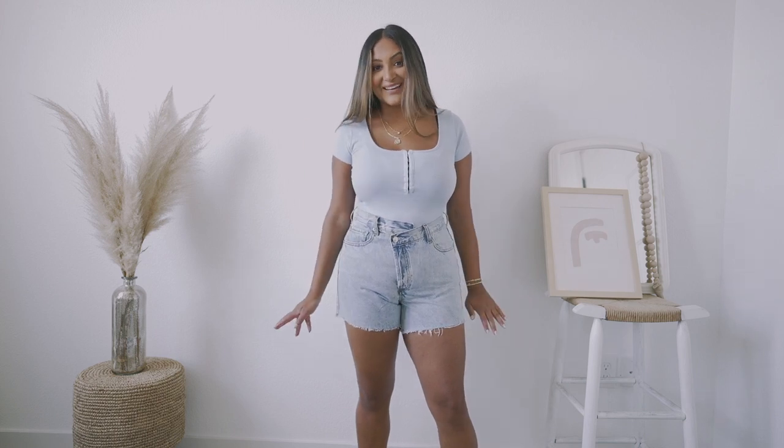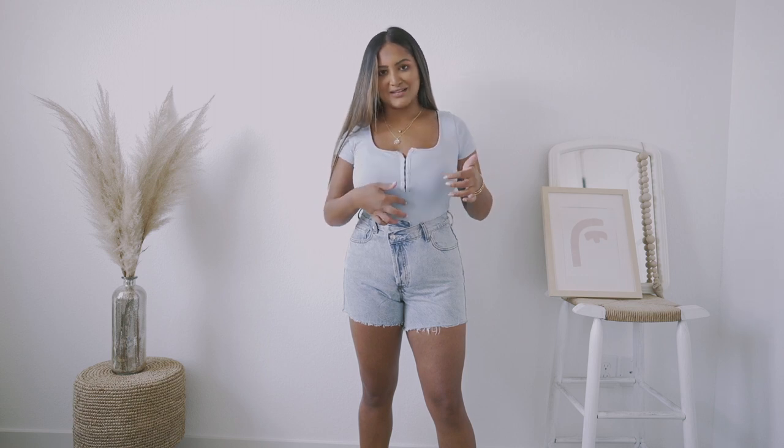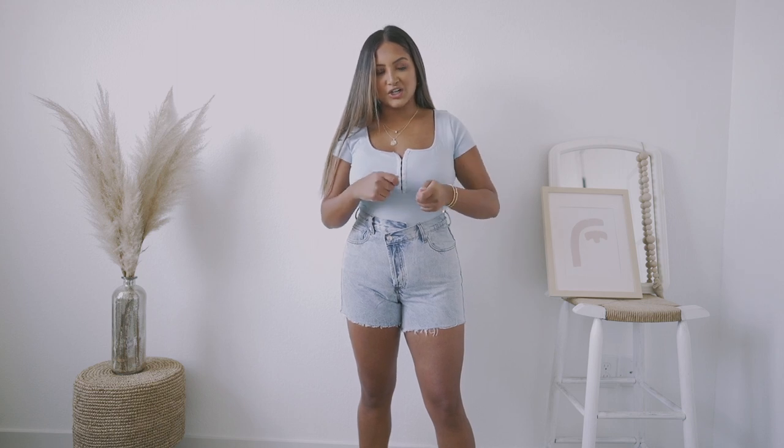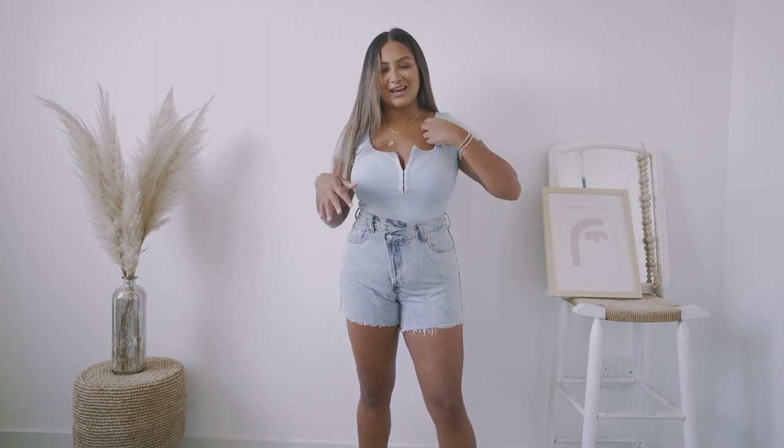Now we're done with dresses, so let's get into some bottoms and tops. Starting with this outfit — first, this beautiful blue top. I know we're going into fall but I'm trying to do the whole color thing while I still can in the summer. It has this really cool detail where you can actually unhinge it — kind of like little hooks, similar to what's on a waist trainer. You can put it all the way up or unhinge it for a little more cleavage. This top is definitely giving me Hannah Ann vibes.